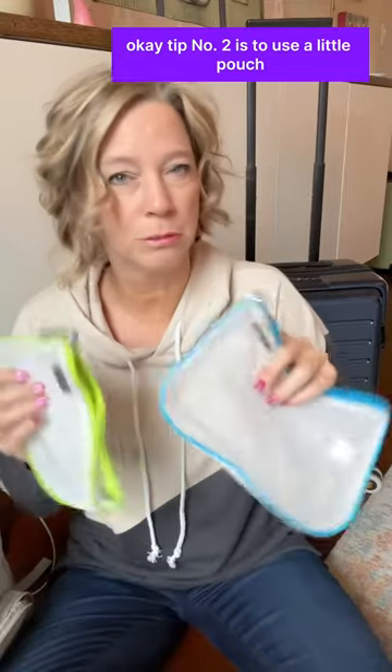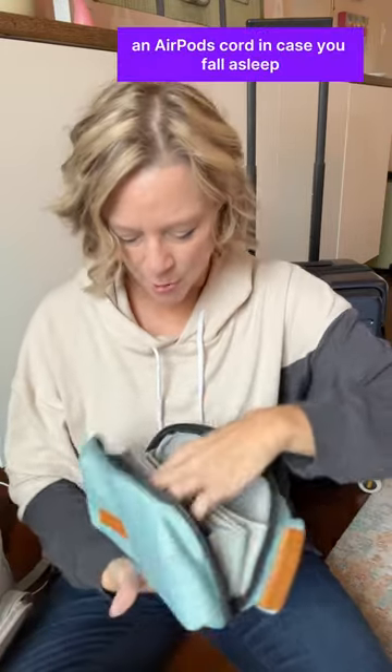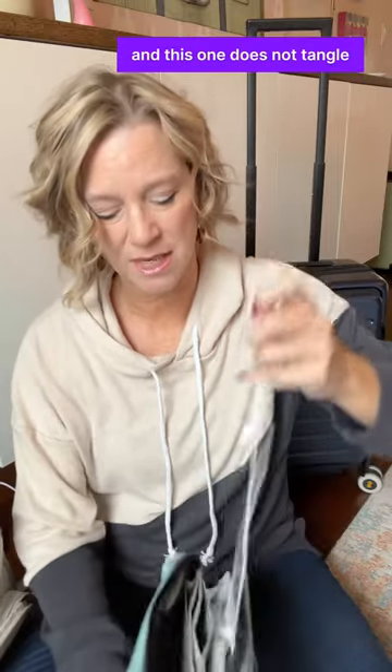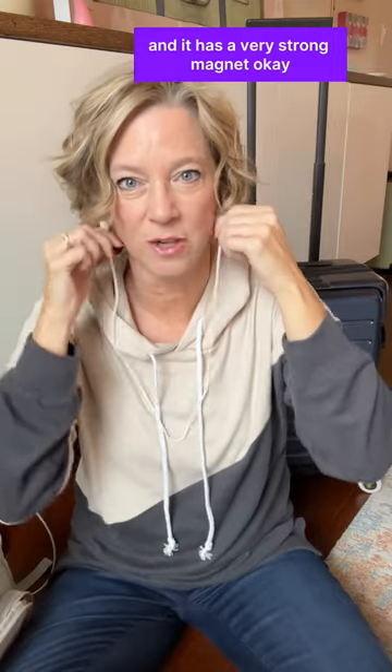Tip number two is to use a little pouch — just pack one of them for your airplane seat essentials. Number three is to pack an AirPods cord in case you fall asleep, and this one does not tangle and it has a very strong magnet.